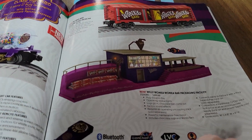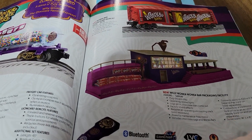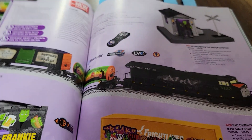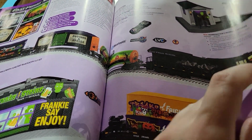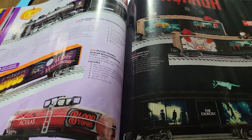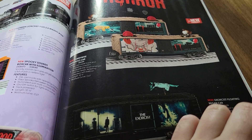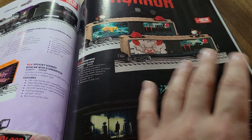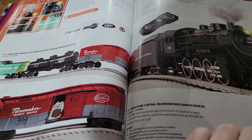I thought the Willy Walker stuff was kind of neat, especially with the reuse of the sawmill — kind of an interesting reuse. Lionel really leans in with the Halloween stuff now, which is cool. I don't see an issue with it; I am a little surprised to see them tackle something like that, but I think it's cool.